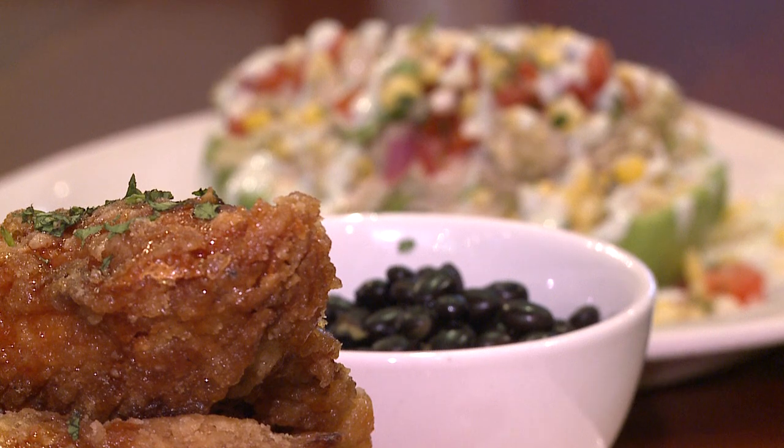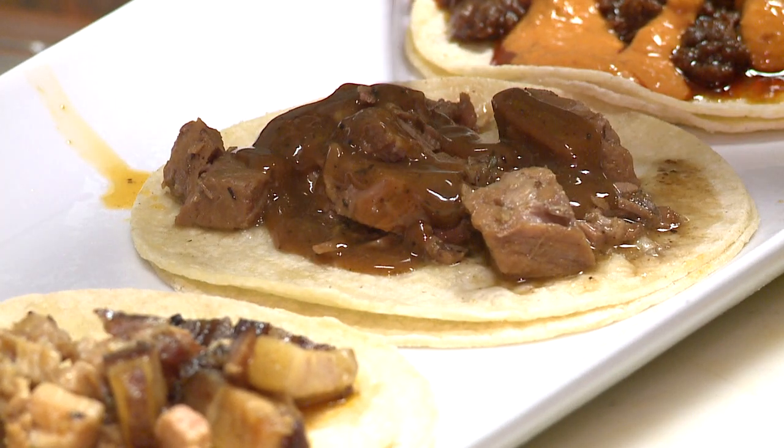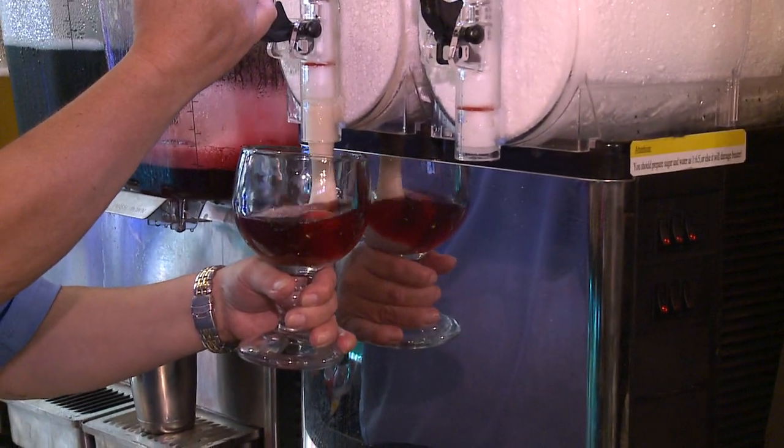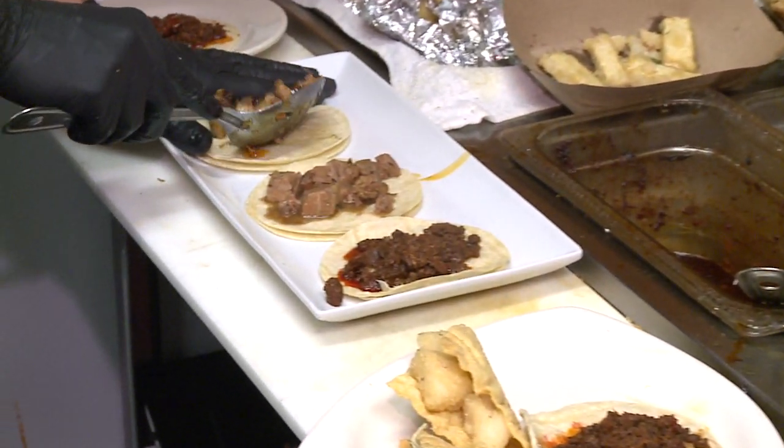The Angry Avocado is basically a modern Mexican cantina. We do our version of Mexican food with a little bit of an American twist as well as an Asian influence. We've got kimchi tacos, wonton shells, and a ton of margaritas and specialty drinks. Right now we have about 14 different tacos to choose from.